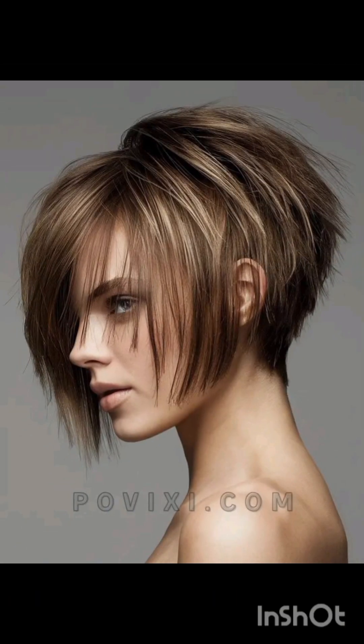The pixie cut is celebrated for its low maintenance, requiring minimal styling time and product compared to longer hair styles, making it perfect for individuals who prefer a fuss-free yet fashionable appearance. I hope you found this video helpful — let me know in the comments what you would like to see next.